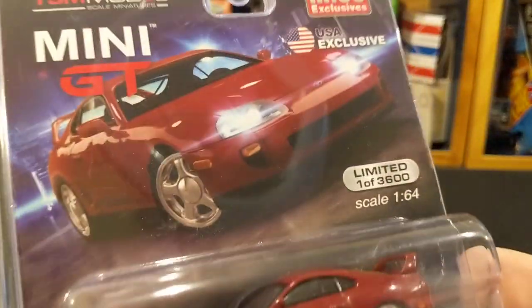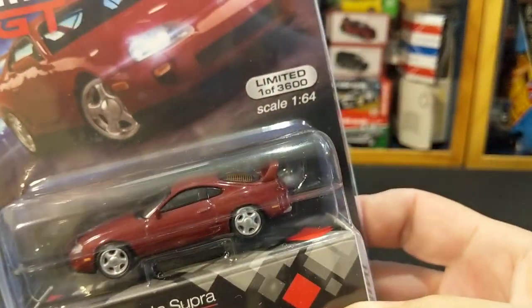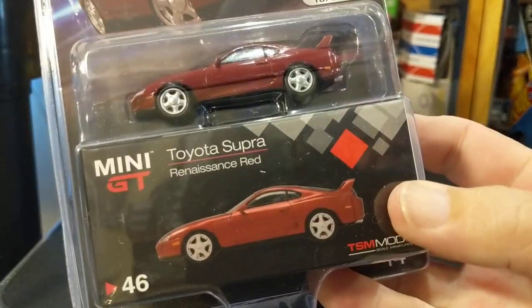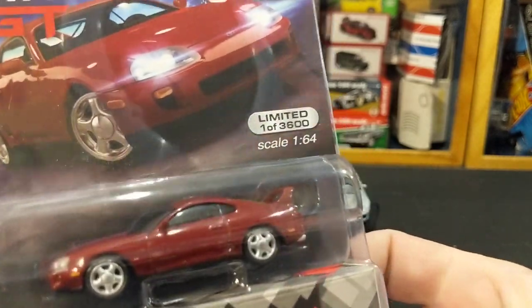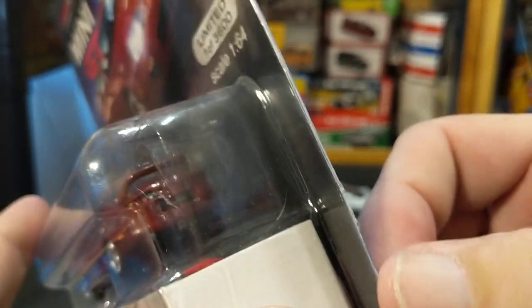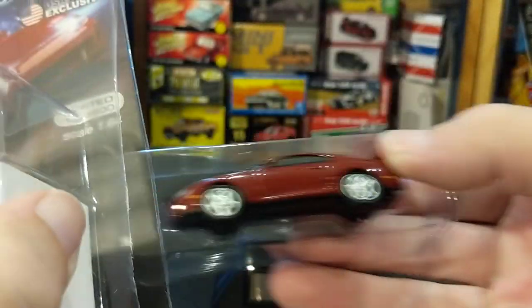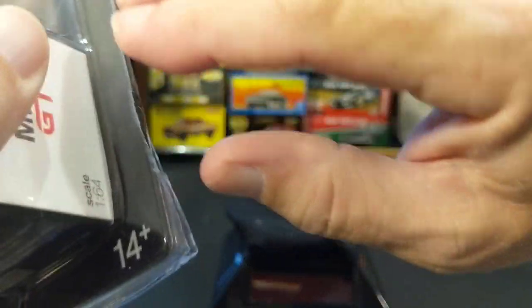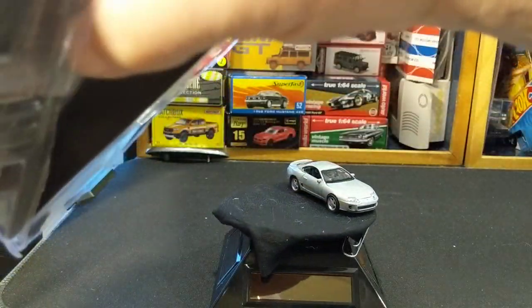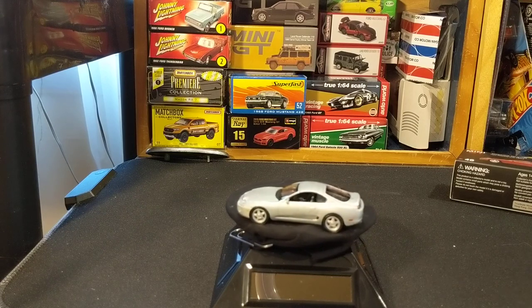So now let's open up the Mini GT — and Mini GT is going to beat Auto World at their own game. There's the box. Thank you M&J, thank you Miho Toys. They insist on the clamshell, but they at least include the box. I believe overseas you get the box but not the clamshell. The artwork is very nice on this — not as important to me as the box, but still nice.